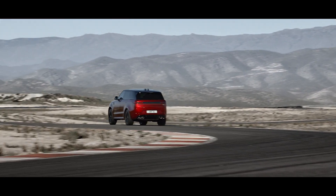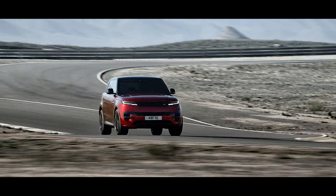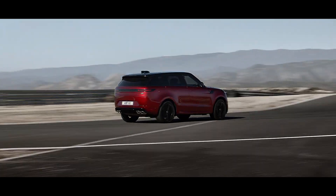Bring your drive into even sharper focus with the optional Stormer Handling Pack. It combines a suite of the latest chassis features, including all-wheel steering, an electronic active differential with torque vectoring by braking, configurable programs and Dynamic Response Pro.